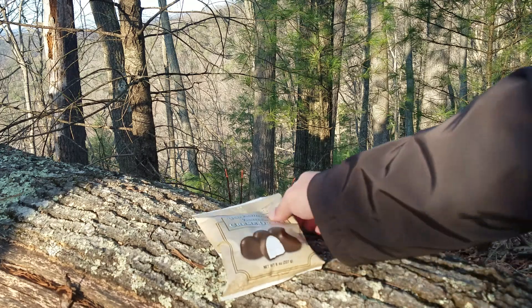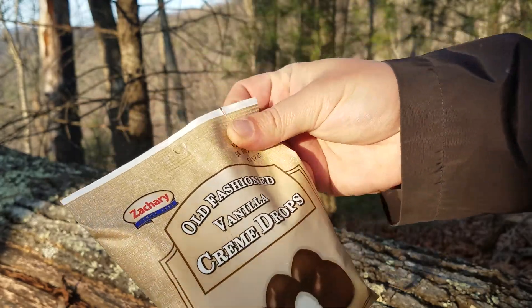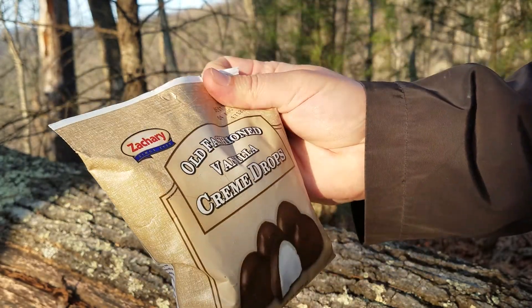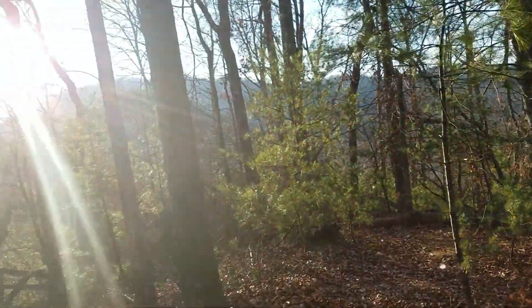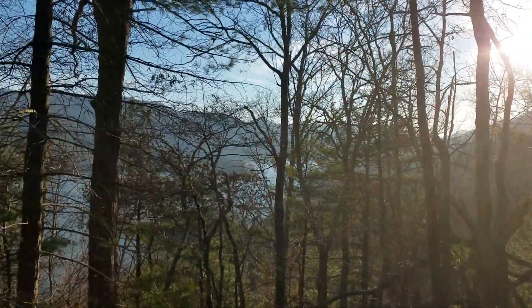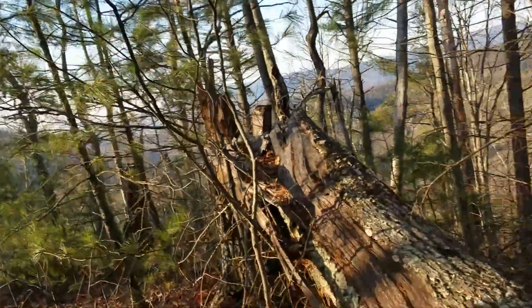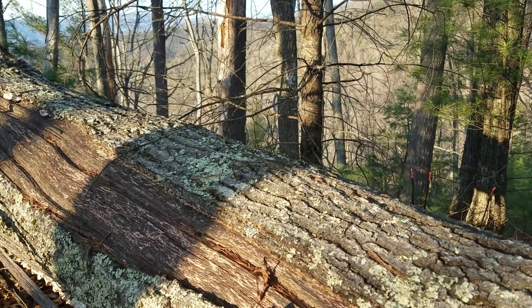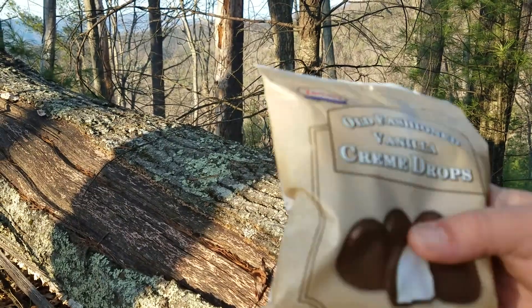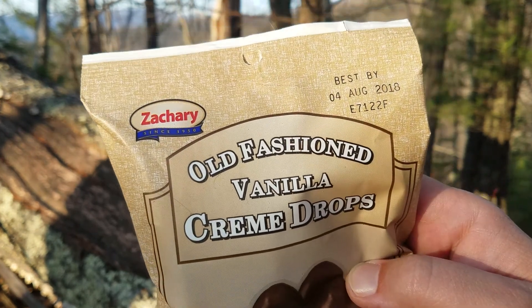Welcome to another snack crack little snack food review video, thanks for checking out my channel. Today I'm bringing you reviews from the Appalachian Trail right above Lake Watauga in East Tennessee — absolutely gorgeous day, early December, only about 60 degrees. Pretty awesome, why not make a little food review video.